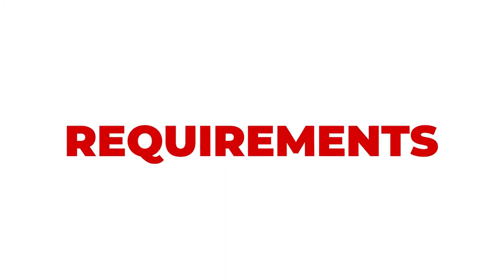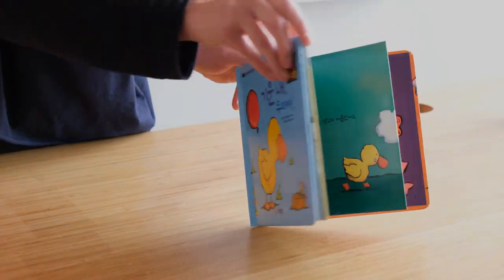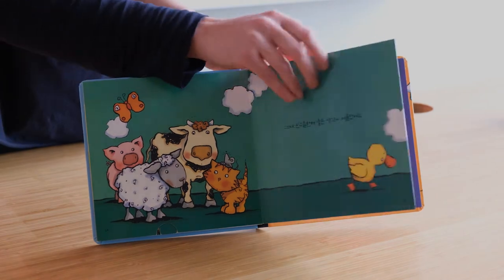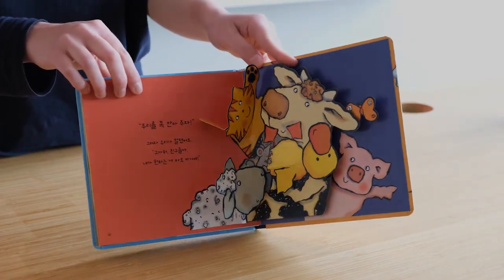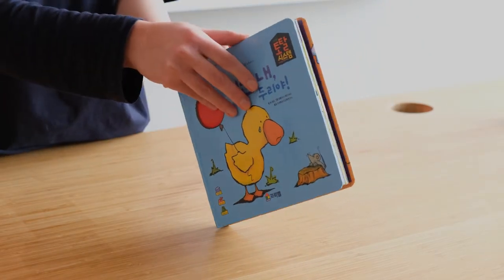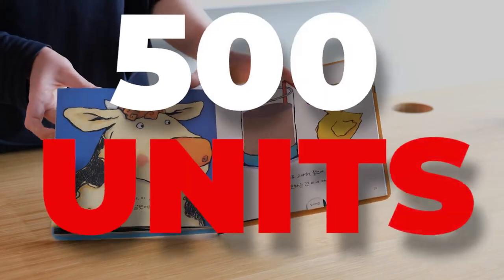Because pop-up books are so unique in their manufacturing, they come with some special requirements and considerations. Firstly, in order to support the structure of the pop-ups, the interior paper stock must be sturdy — we recommend using 10-point cover paper for the inside pages. Second, the books must be case-bound, i.e. hardcover. Third, because of how complex and labor-intensive these projects are to manufacture, the minimum order quantity is 500 units.